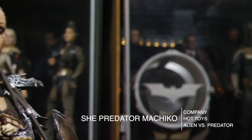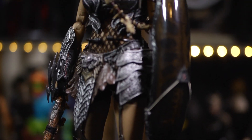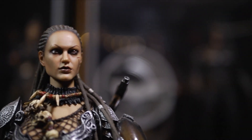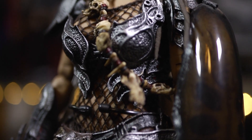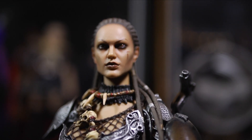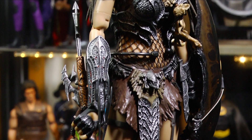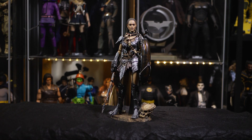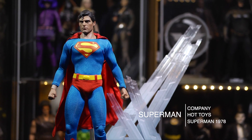The moment I found out this figure was in existence I knew I had to have it. The problem was she was difficult to find at a good price. I was fortunate enough to find a guy on Craigslist selling her for a very reasonable price. This is Machiko, the She-Predator from Hot Toys. The details on her base, her armor — everything is just amazing about her. I totally love this figure, from her accessories to the head sculpt. Machiko ranks at number two — an incredible figure, one that I will cherish forever.